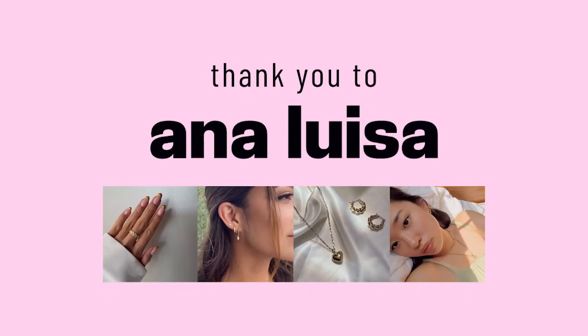Today's video is sponsored by Ana Luisa. In today's video, I'm going to be giving you five easy steps you can take to reverse PCOS naturally.